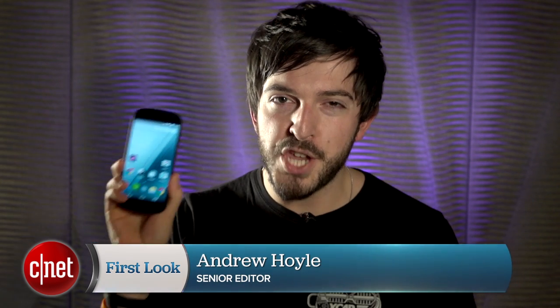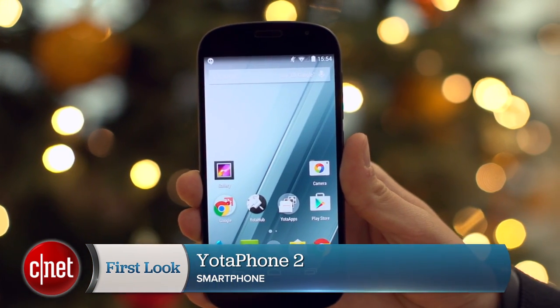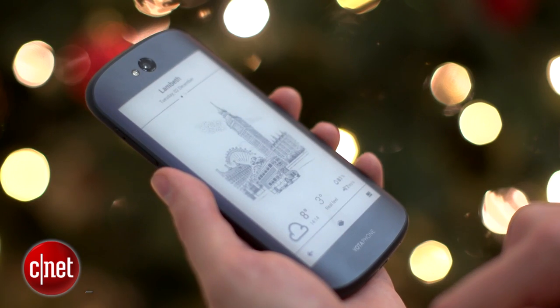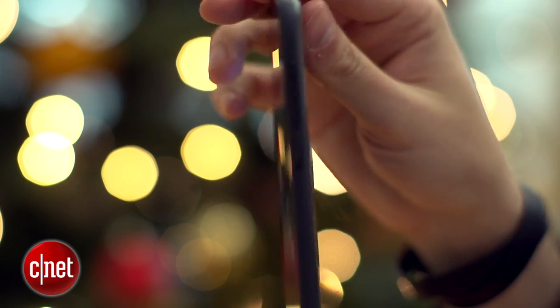Two smartphone screens are better than one, at least that's according to the YotaPhone 2. It's an Android phone with a 5-inch LCD display on one side and a touchscreen E-Ink display on the other. That might sound a little bizarre, and I'd agree with you to be honest, but the idea isn't as daft as it might seem at first.